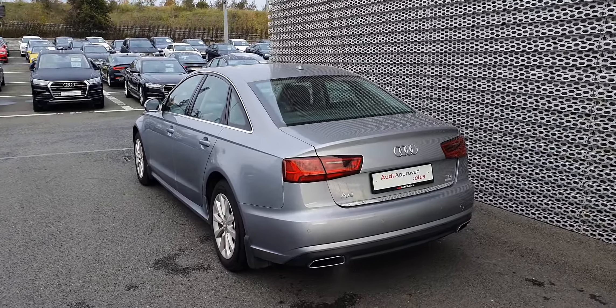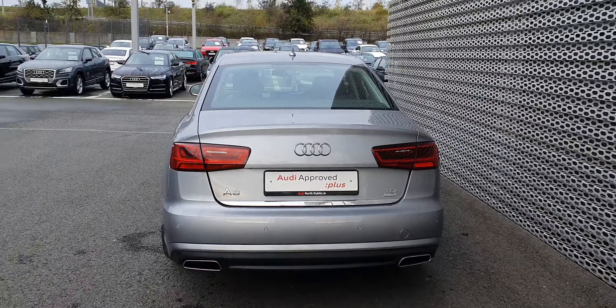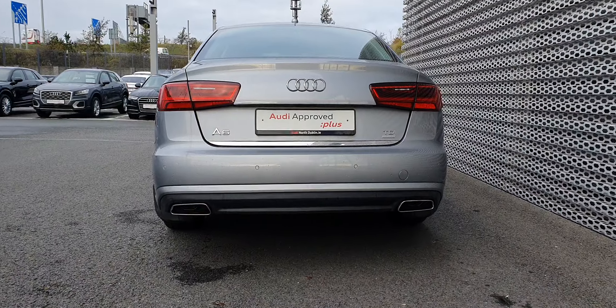The Audi A6 comes with front and rear parking sensors, and I get quite excited about this twin exhaust system finished in chrome — I think that's quite cool.